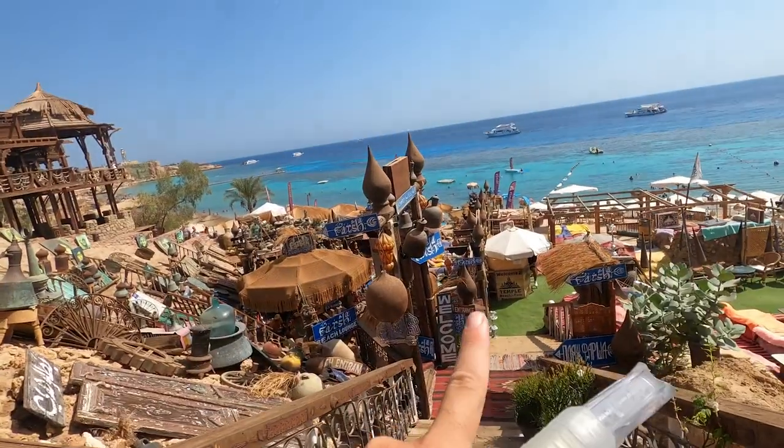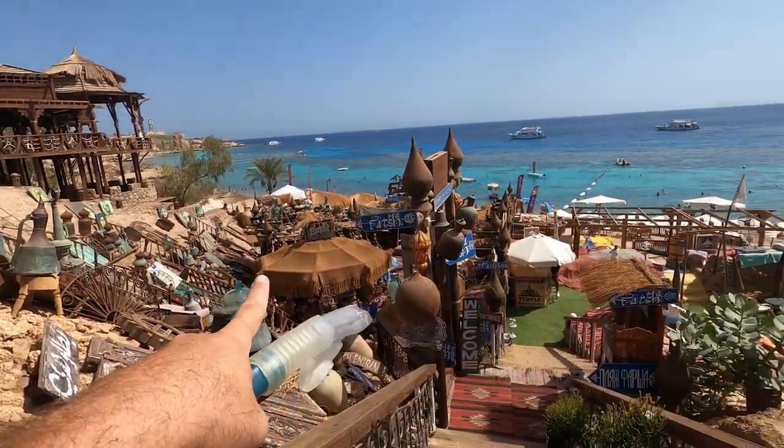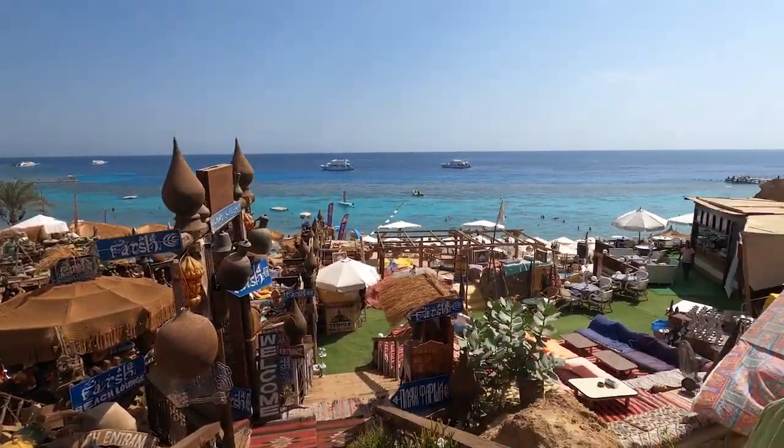This is the entrance of Farsha cafe, the most iconic and beautiful cafe in Sharm el Sheikh. There is a video in the channel because at night it's absolutely superb. When you get here, if you want to go to Farsha you go on the left, because if you go right that's Temple.